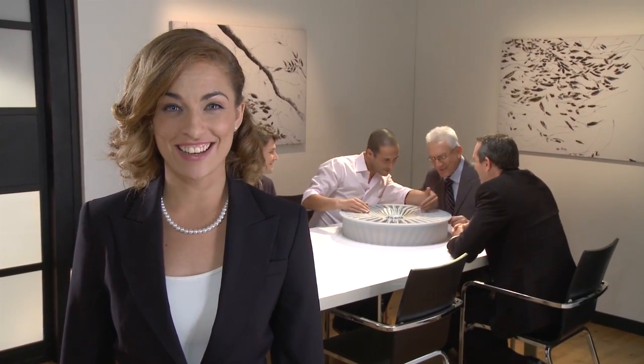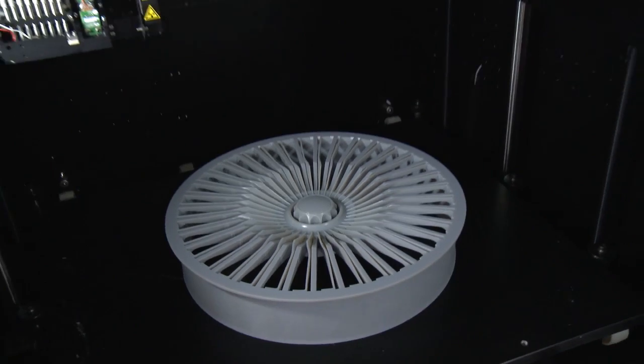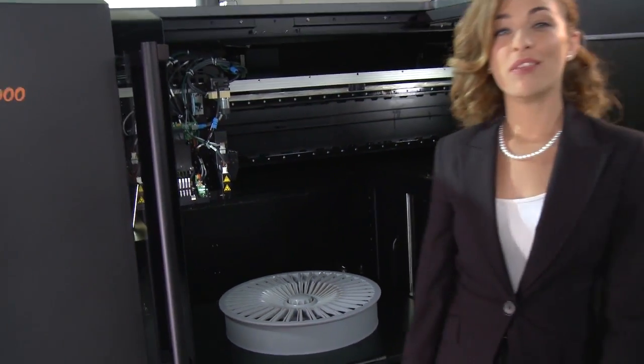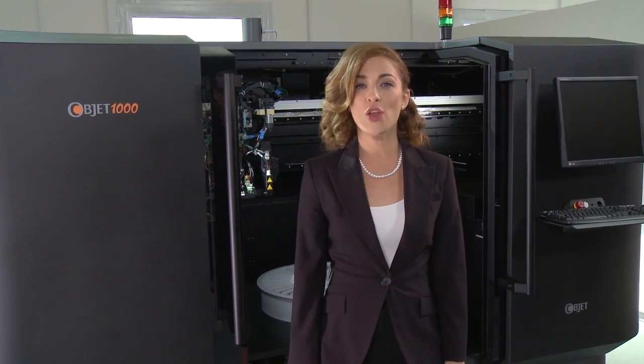So now, you no longer have to imagine what your full-size product or part will look like. You can see it, feel it and even functionally test it. And all of this, from just a click of a button. The Optic 1000: big models, flawless precision, no compromise.